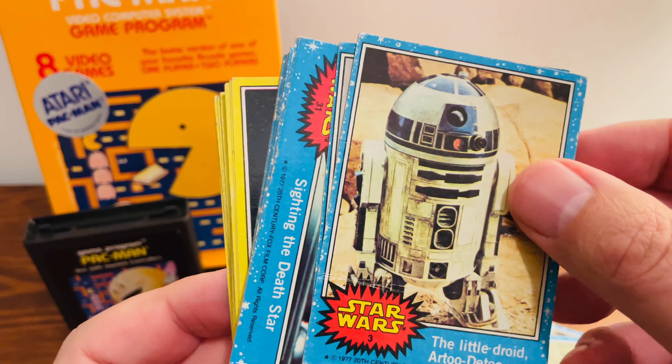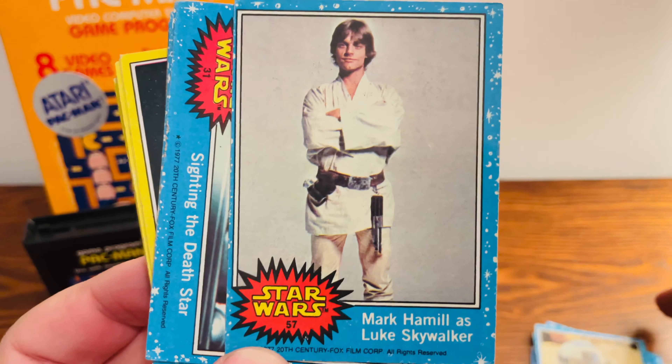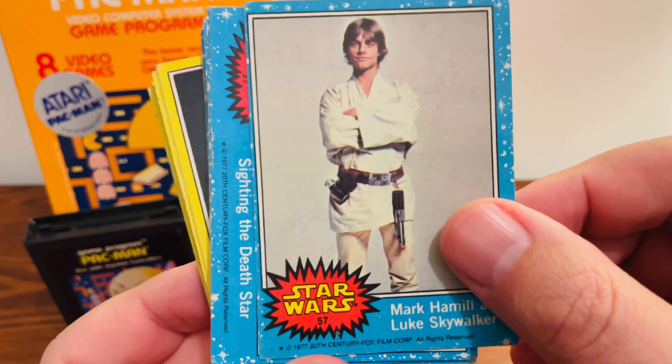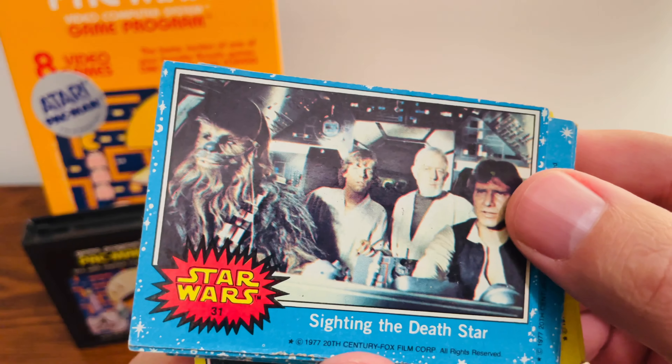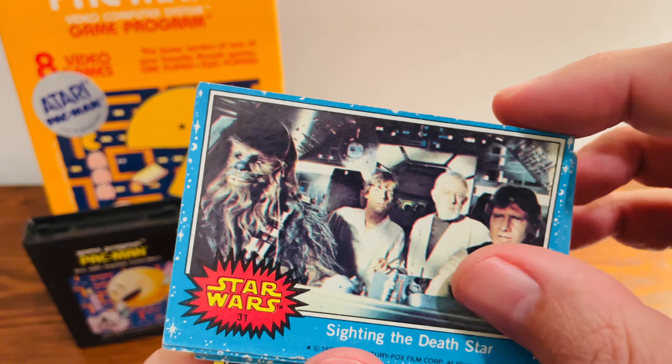Let's see what else we got here. I want to try and be as gentle as I can. There's another Luke right there. Nice little grin on his face. Looks like we got almost the whole crew there. Minus Leia.